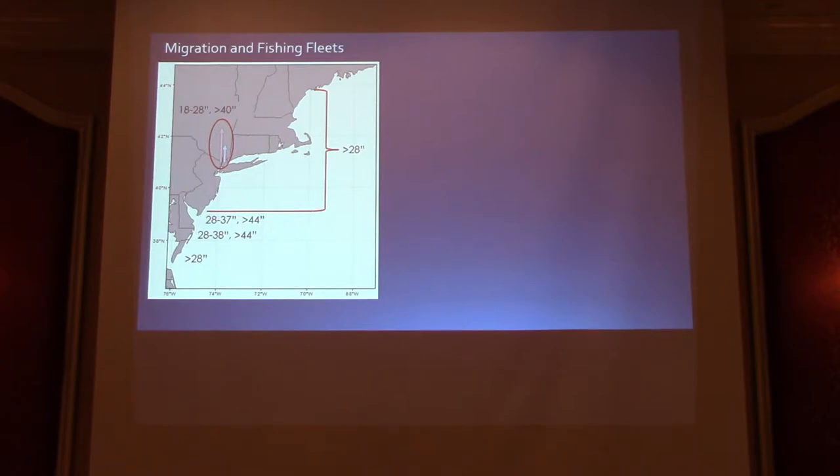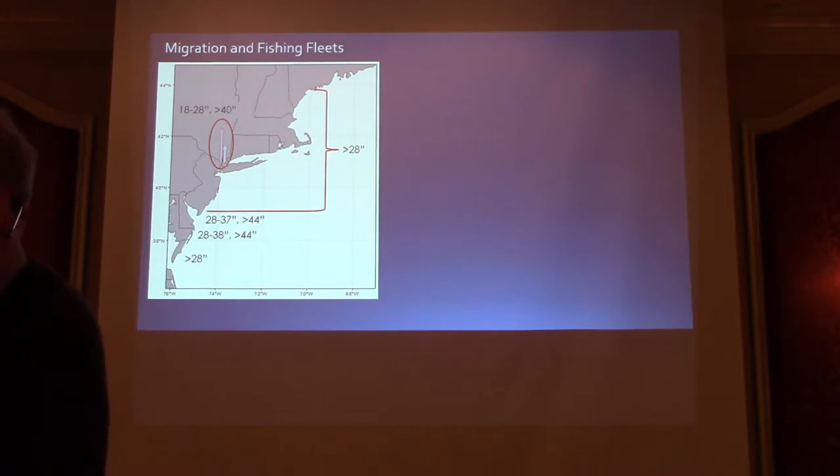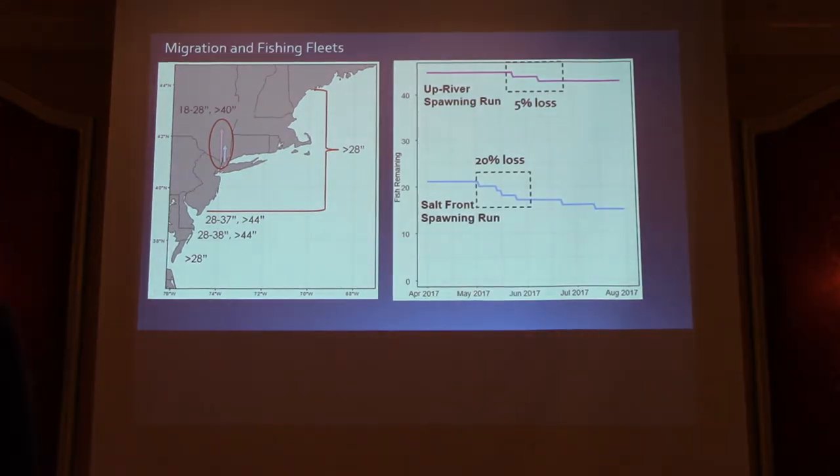But as soon as these fish leave the river, all bets are off — those sizes are directly targeted. It's a gauntlet throughout southern New England. The early-spawning run — the group that doesn't go as far upriver — is subjected to fishery first, and their loss rate is substantially higher than the higher spawning run. These striped bass are spreading their offspring up and down the river, which could be an important contingency in stabilizing recruitment each year.